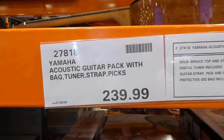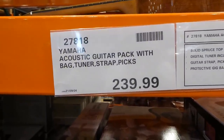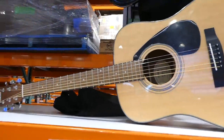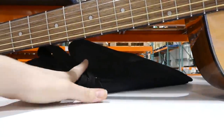Now they have the Yamaha acoustic guitar pack with bag, tuner, strap, and pick. It comes with a tuner, which is really handy. It's the traditional Yamaha guitar style with a really thin bag — not a hard case — same as with the Fender.